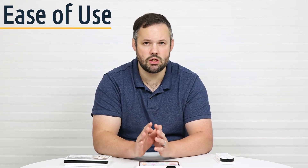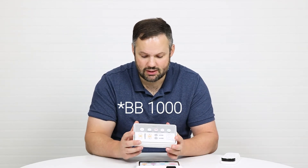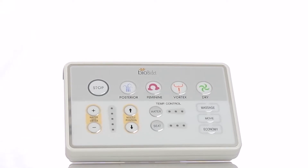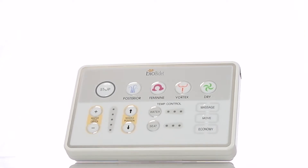Since the remote is the user interface, that's where you want to start. Coming in at third place for ease of use is the Swash 1400 — decently sized buttons, clear easy-to-understand words, and a red stop button. The BioBidet BB 2000 takes ease of use a step further: the buttons are larger, somewhat color coded, and the layout on a larger panel makes it easier to see.